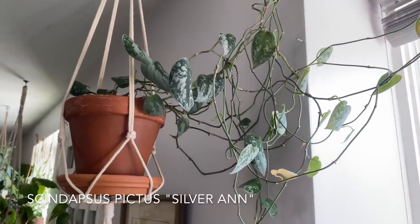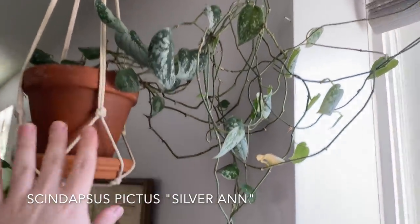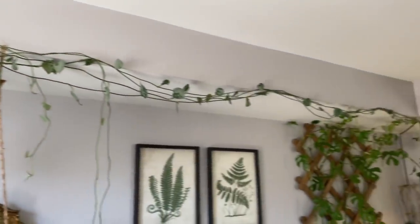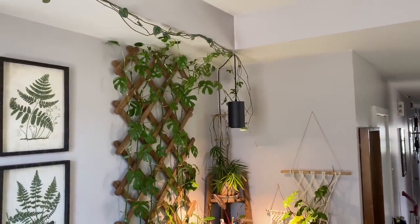So up here is a Scindapsus pictus Silver Anne. I can tell I need to water this because the leaves at the base of the pot are curly. But this plant actually goes all the way around and works its way all the way over to the Soltech Solutions light, where it kind of grows down and gets in my way when I'm filming videos. So that's this area.